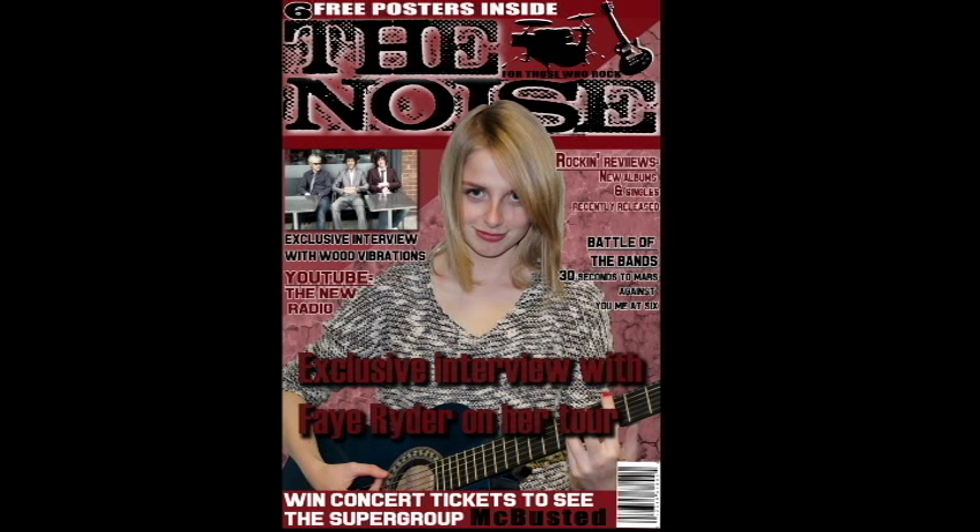This is the front cover of my magazine. It uses the conventions of a typical magazine cover in most ways, but I have also adjusted some of the features so it is quite unique and makes the magazine seem individual.